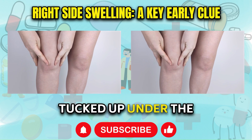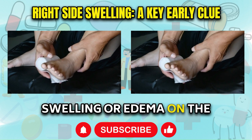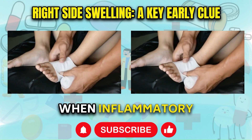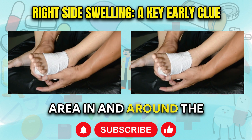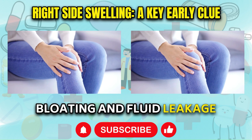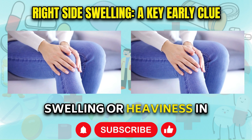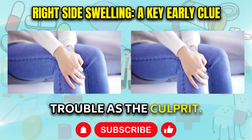Since the liver resides tucked up under the rib cage on the right side of the torso, localized swelling or edema on the lower right side provides an important early clue. When inflammatory processes are active within liver tissue, the area in and around the liver becomes irritated and congested first. This leads to right-sided bloating and fluid leakage into the surrounding area. If you notice asymmetry with more pronounced swelling or heaviness in your right ankle, foot, or leg, suspect liver trouble as the culprit.